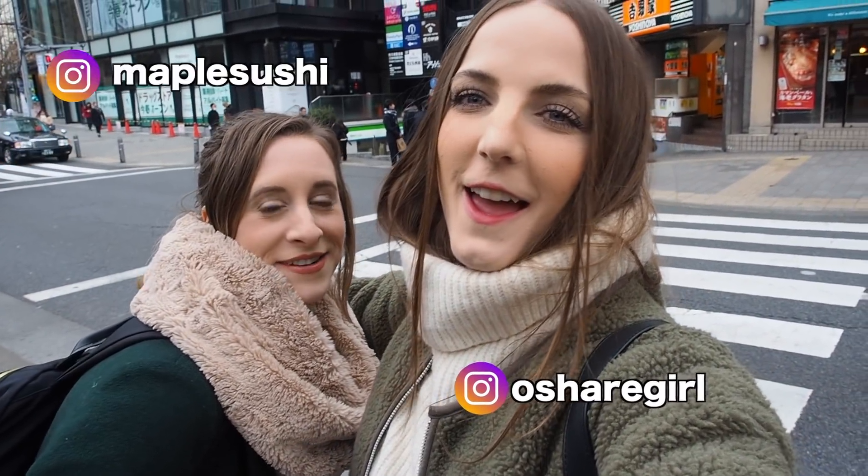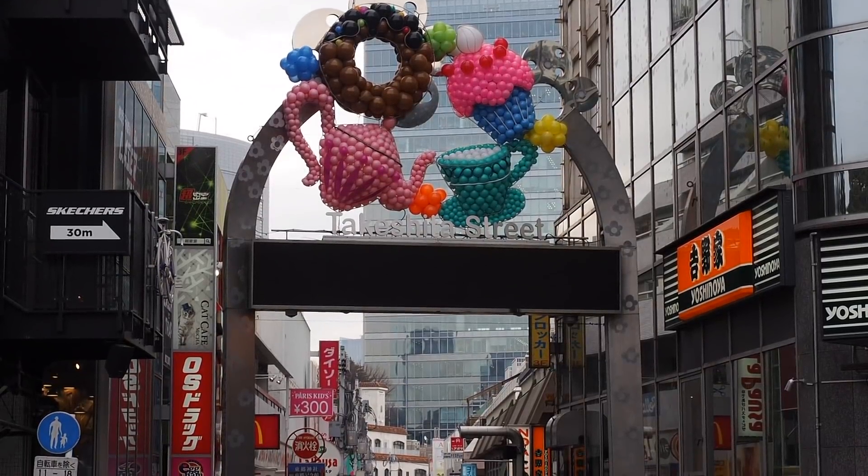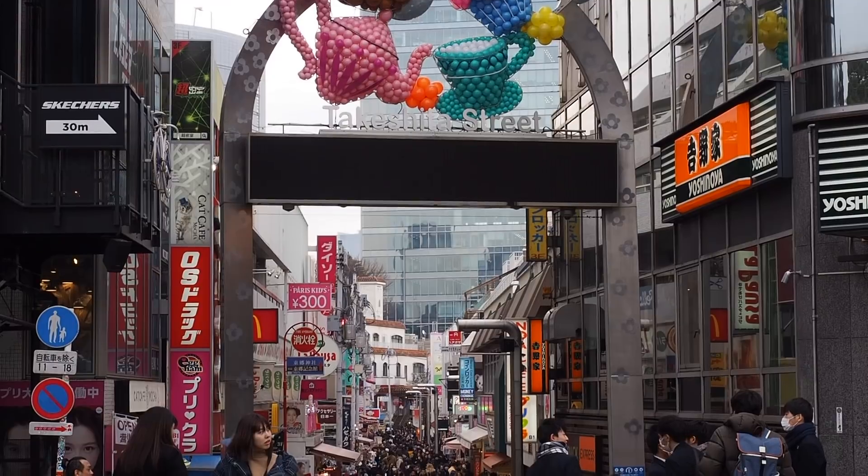Hey guys, what's up? Welcome back to Jennifer Eats Tokyo. I'm here with my best friend Ariana, and we are outside of Takeshita Dori. We are going to attempt to eat a bunch of street food. Let's explore Takeshita Dori, Takeshita Street, and see what kind of food they have available for street food.